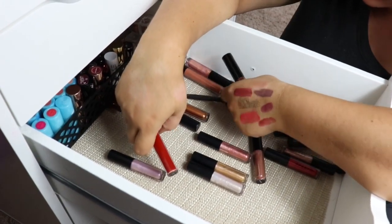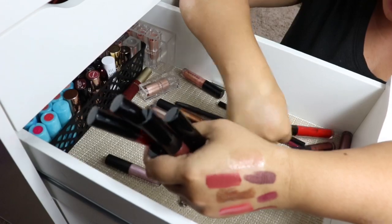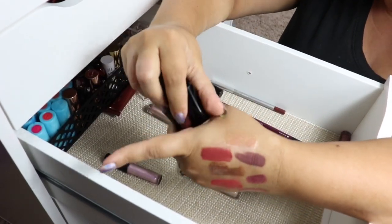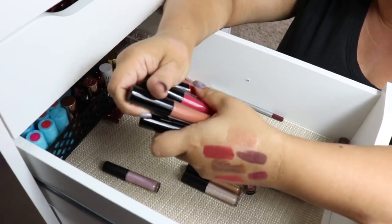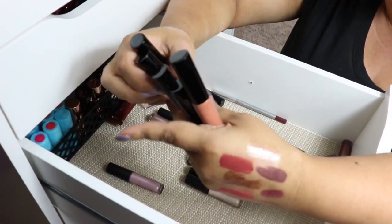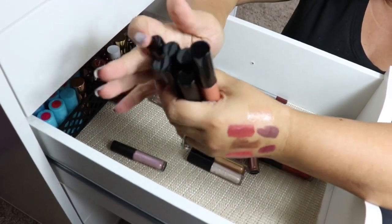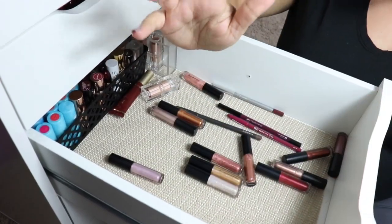We have another brand — this is another small indie brand that sent me liquid lipsticks. I really do appreciate that they sent me these for review. They were fantastic and I did like them. However, I just have so many of the same colors. I'm going to go ahead and give these away to someone who can use them because they're really nice and I don't want them to go to waste.